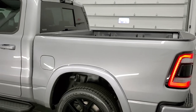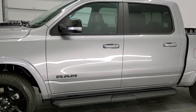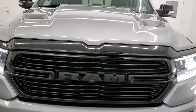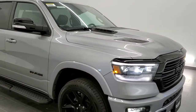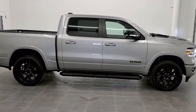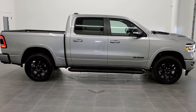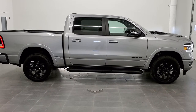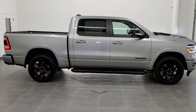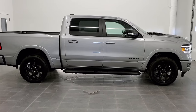Thank you for checking out the video today. Hopefully this HD video has given you a great idea of the Laramie Level 2 package, the Billet Silver color, and everything that comes with this truck including the Night Edition. To see more pictures of this and our other 450-plus new cars, trucks, SUVs, minivans, Wranglers, and more, visit summitauto.com. Check out more HD videos at youtube.com/summitauto. Remember to like, subscribe, and share. Look for the subscribe link on your left, more Ram 1500 videos on your right, and a link to this vehicle on our website at the bottom.